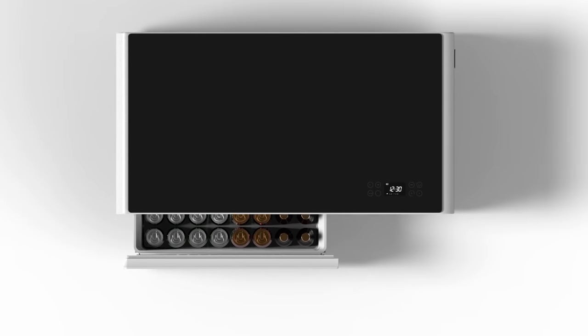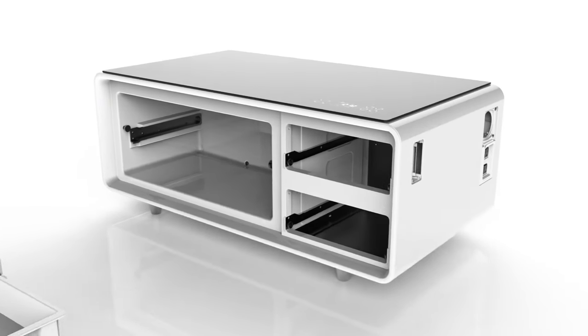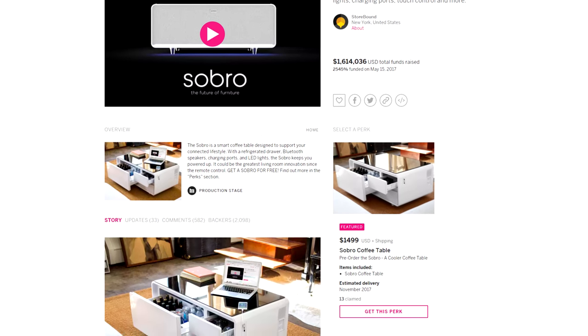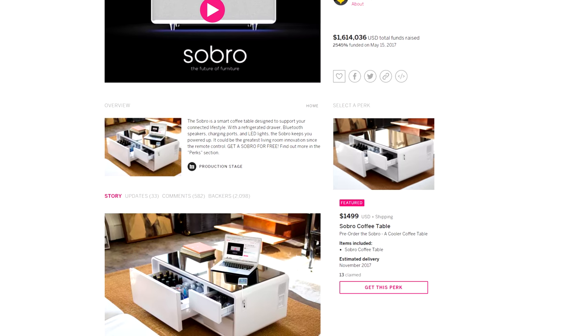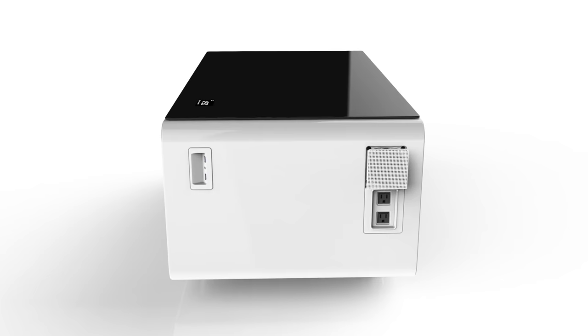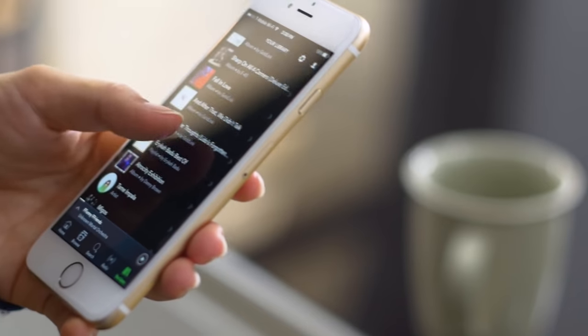Next up is the Sobro — a coffee table with a built-in refrigerator, Bluetooth speakers, LED lights, and charging ports, going for $1,500. At first glance it looks like a pretty cool concept, having a coffee table that can charge your phones and keep things cool, but $1,500?